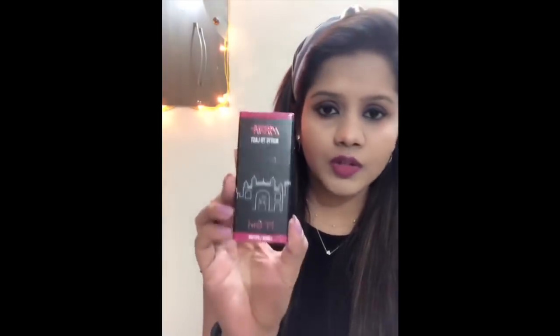In this video I'm gonna be reviewing a Nyka product — a Nyka lip shade. Nyka is all around, Nyka is a trend. So today I'm gonna be reviewing the Nyka Matte to Last Liquid Lipstick in the shade IT Girl.